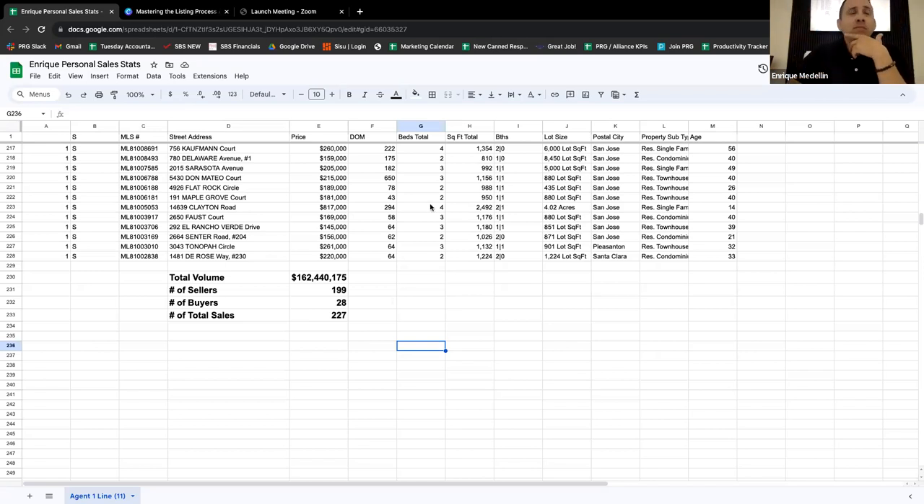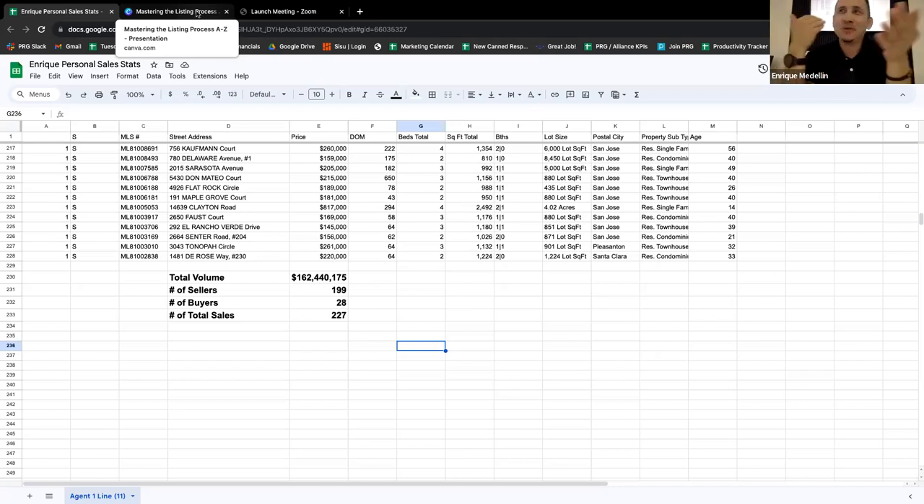I want to make sure it's extremely clear - this is personal production, meaning I was on the contract. I went on the listing, I booked the listing appointment, I went on the appointment, I met with the client, I closed them, I signed them, I sold the commission, I took it from start all the way to finish, closed the deal, collected a commission check. Personal transactions.